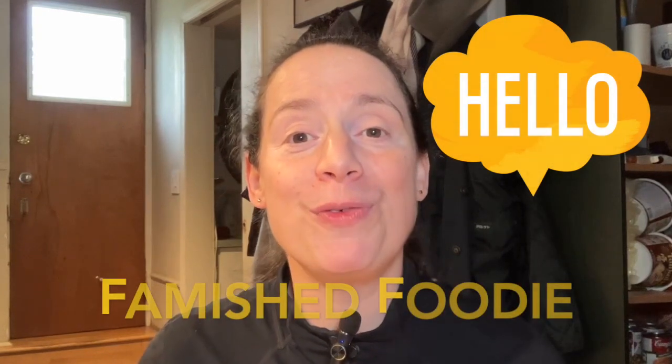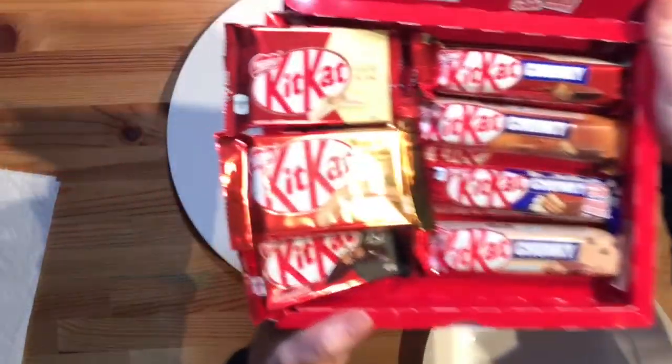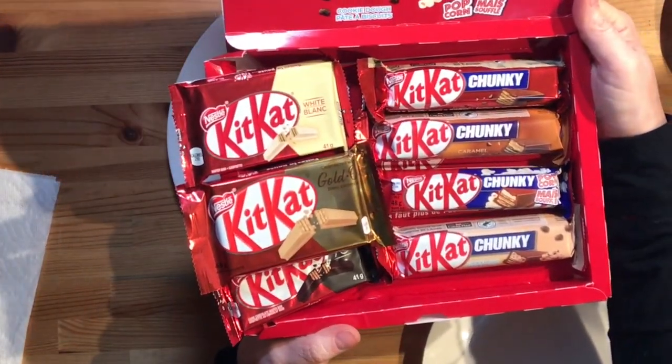Hi, welcome back to Famish Foodie. My name is Mally and to my right is a KitKat enjoyer, also known as C. Today we are going to be looking at a KitKat Lovers Collection. In it there is a popcorn KitKat, cookie dough KitKat, caramel KitKat, white KitKat, dark KitKat, gold KitKat, and milk KitKat. Gold is white chocolate but with caramel.